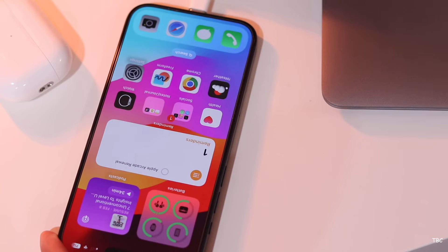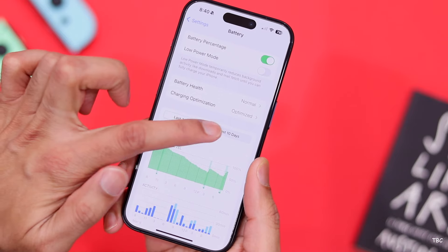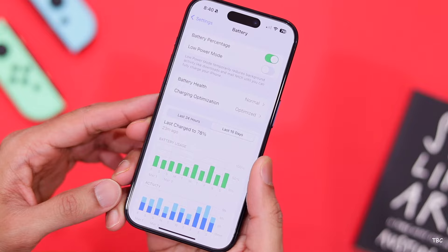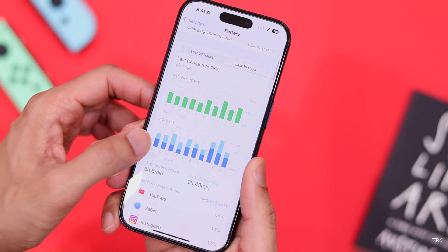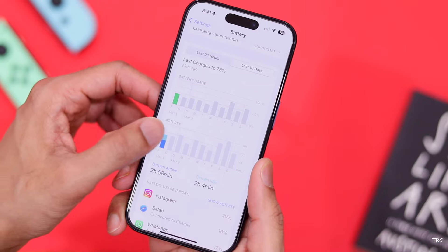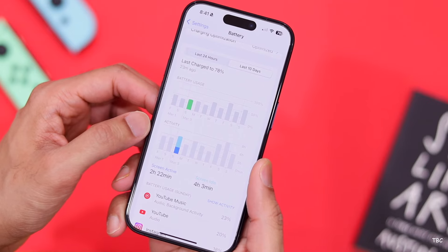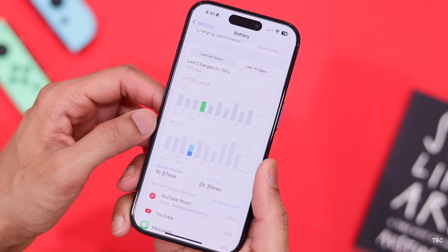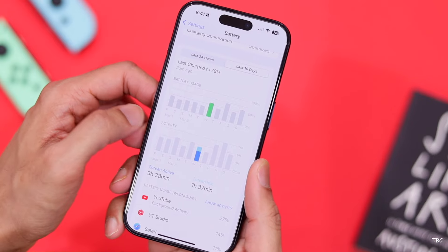One thing I never forget is to charge this phone at least once a day, because the battery backup is just fine. In a moderate usage pattern — a few photos, some social media, news, emails, casual gaming, and video watching — you can get a full day on a single charge, with a screen-on time of approximately 4 hours. However, if you're a heavy user following a very heavy usage pattern, you can drain a full battery in a couple of hours. Graphically intensive games or extensive camera use drain the battery at a very high pace.